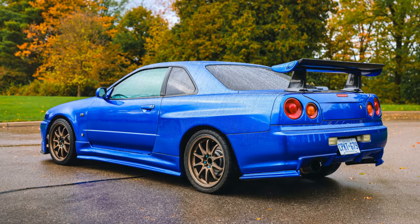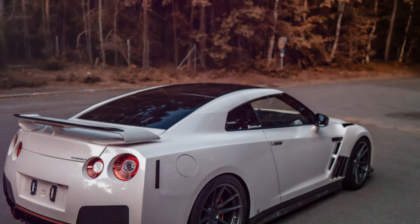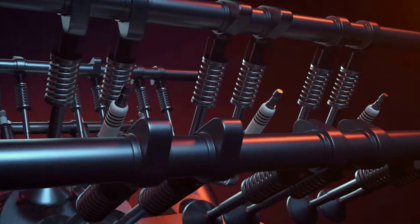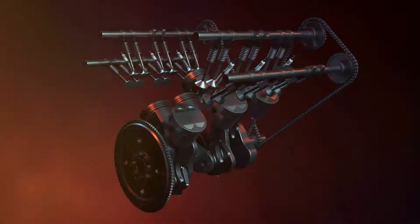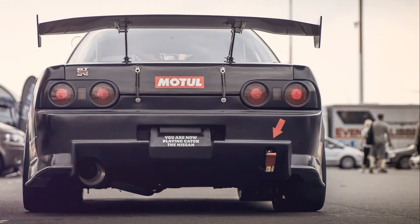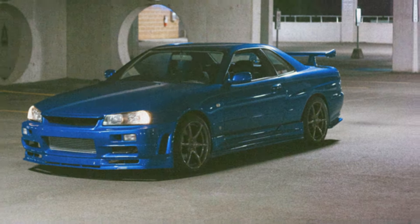After a brief hiatus, the GT-R returned in 1989 with the R32 model, a car that would redefine the performance car landscape. Nicknamed Godzilla by the Australian car press, the R32 featured the legendary RB26DETT 2.6-litre twin-turbocharged inline-six engine producing 276 horsepower. With its advanced all-wheel drive system and cutting-edge technology, the R32 GT-R dominated both road and track, securing its place in automotive history.